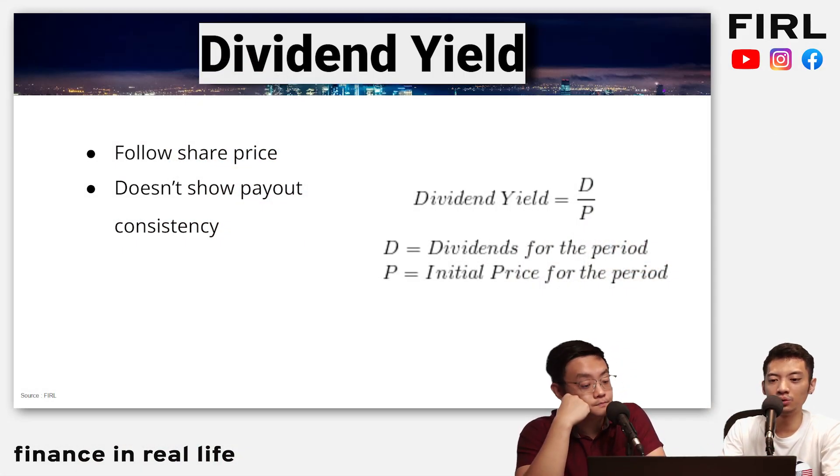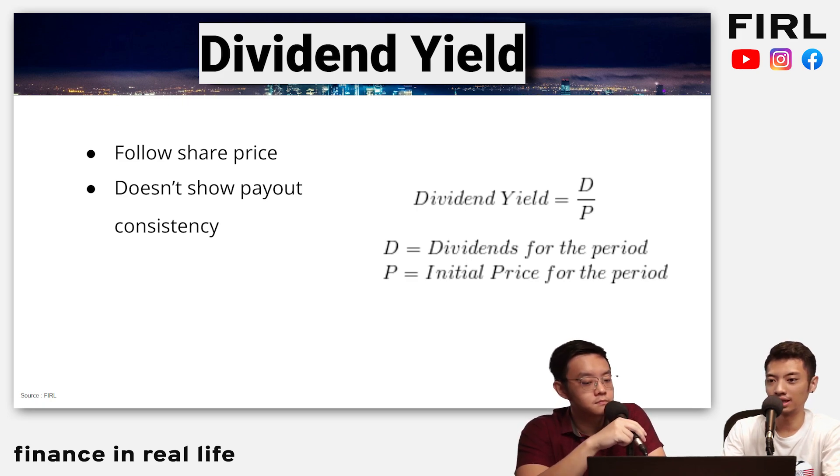The second issue is that dividend yield doesn't really show you the payout consistency — whether the company is actually able to pay out dividends. It could be a one-off, like a special dividend. It doesn't show the consistency of the company's ability to pay shareholders. Also, dividend yield is backward-looking. The dividends are for the prior period, typically a year or four rolling quarters, based on economic conditions from the past year or two. You as an investor need to figure out what's happening in the next one to two years. That was essentially Serba Dynamics' case — based on past numbers it looked attractive, but looking forward, not so.